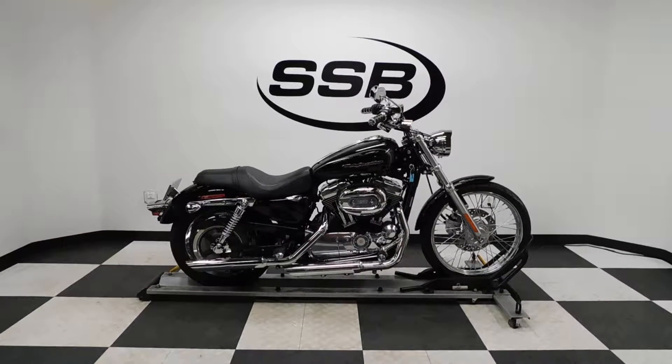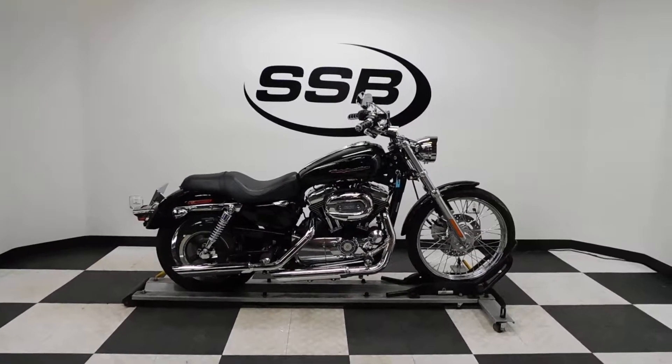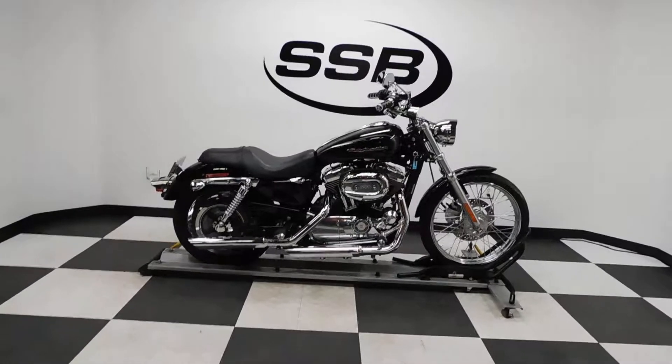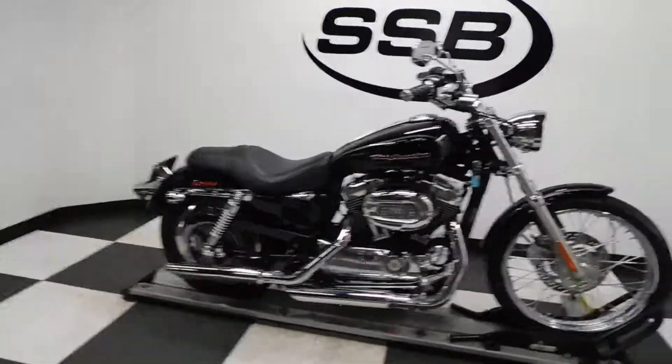Welcome to SimplyStreetBikes.com. Today we have a 2007 Harley-Davidson XL 1200 Sportster Custom. This bike's got just a little over 6,000 miles on it. It is in great shape — got a couple of nicks on it but hasn't shown that it's been tipped over or laid down, so let's take a walk around it and show you the highlights.